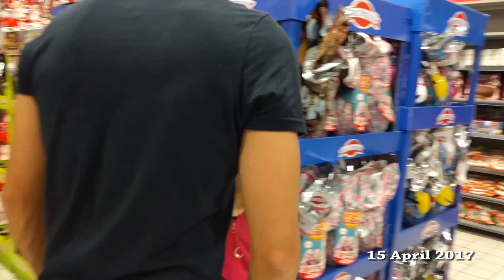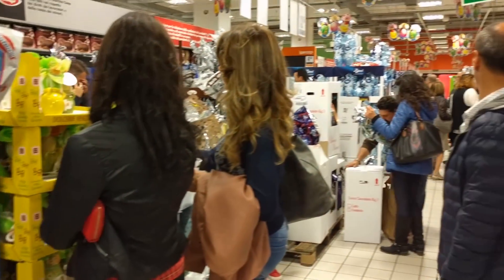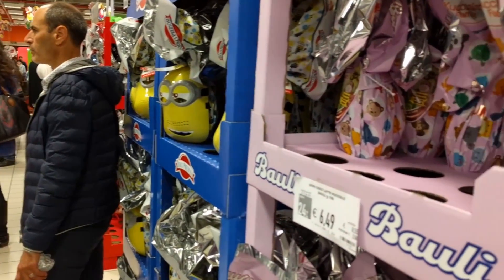There are shining eggs as far as the eye can see — all different brands here because it's Easter. Hello everyone, Marina here and happy Easter.